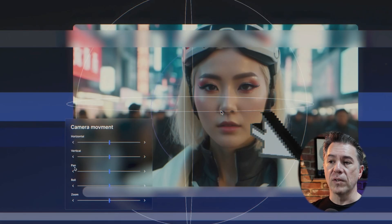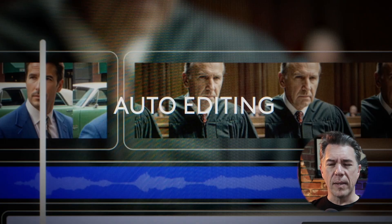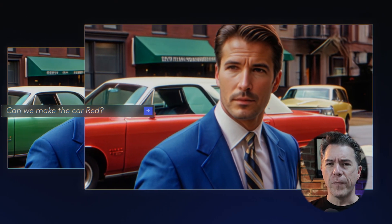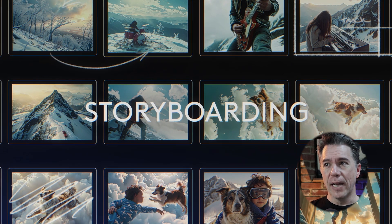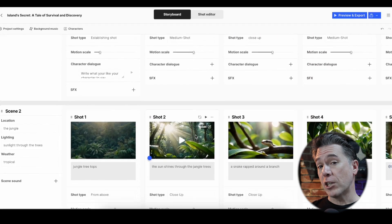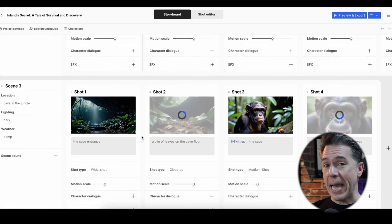Camera movement controls include horizontal, vertical, pan, roll, and zoom. LTX Studio also has auto editing, which is likely used to time all the dialogue, sound effects, and music. The UI in the sizzle reel is not what LTX Studio actually looks like — it's common for launch videos to prioritize features over showing the real interface. They did send over the actual UI, and honestly I prefer it over a flashy iPad-type look.